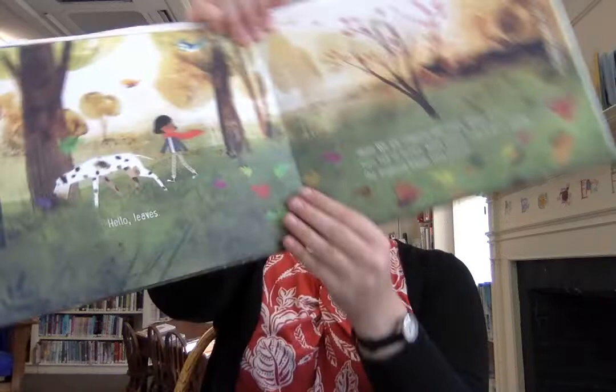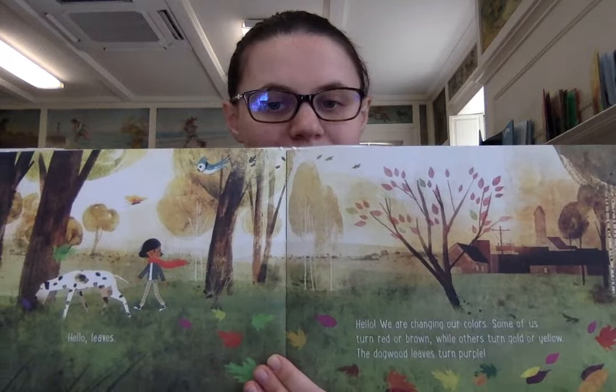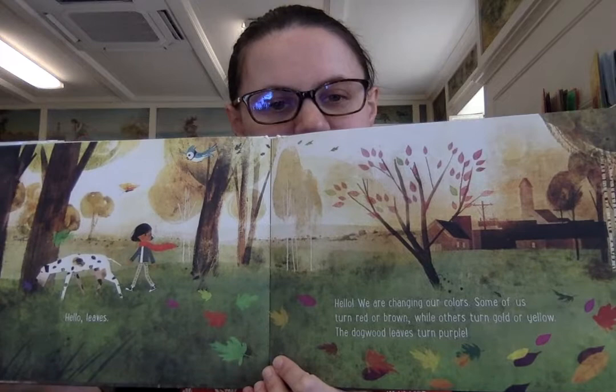Hello, leaves. Hello, we are changing our colors. Some of us turn red or brown, while others turn gold or yellow. The dogwood leaves turn purple. I have a tree at my house whose leaves are purple all the time. And you can see all the colors.